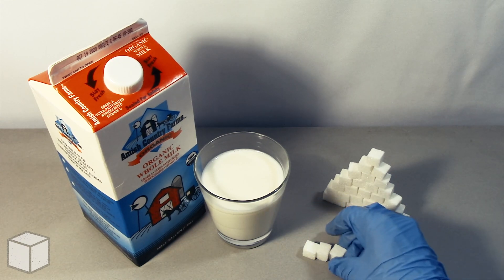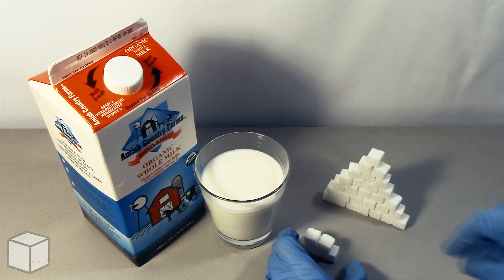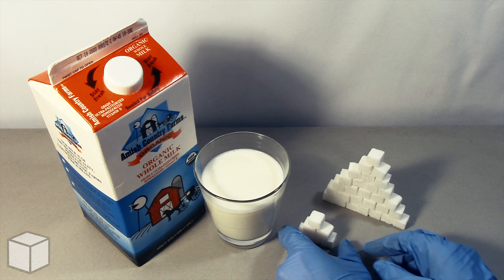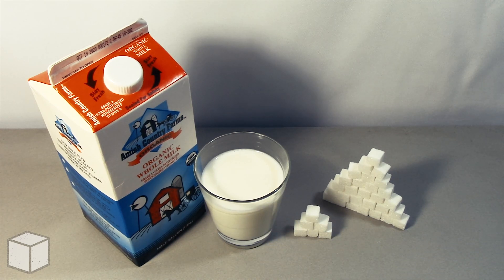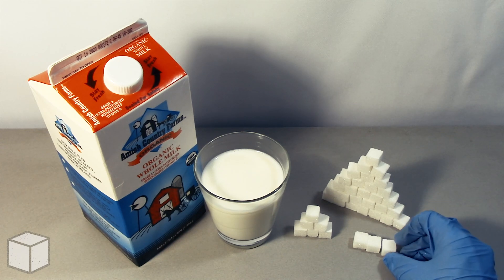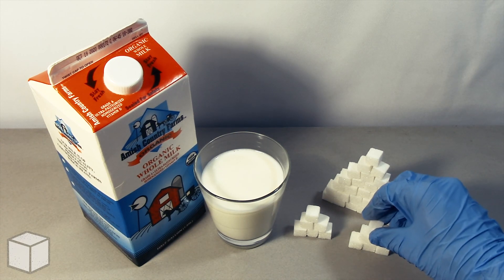Now this doesn't mean whole milk is necessarily unhealthy. It's packed with other nutrients like calcium and vitamin D, which strengthens bone structure and our immune systems. However, if you're lactose intolerant or have any kinds of milk allergies, then you aren't really missing much. There are multiple other food source alternatives you can get those nutrients from.